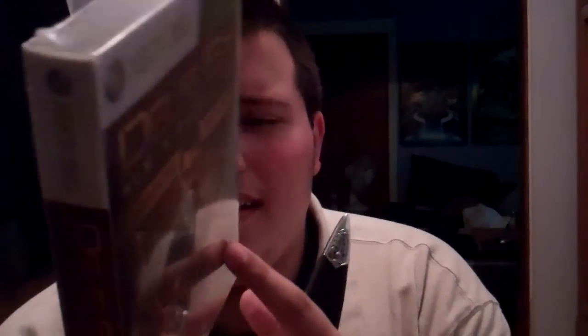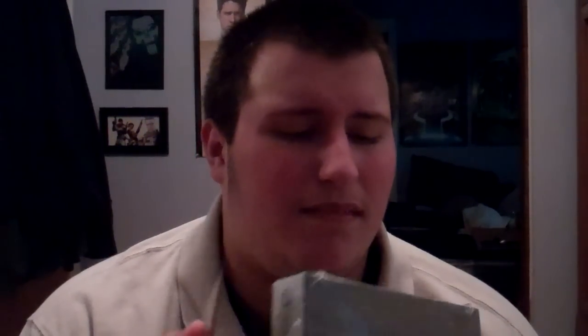Alright, here's the Deus Ex Augmented Edition box. Nice front, and here's the back which tells you what it includes. Let me open it up — using a knife, though I realize I don't actually need it. This is just the outer box; inside is probably another case.